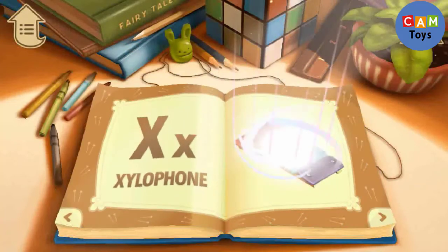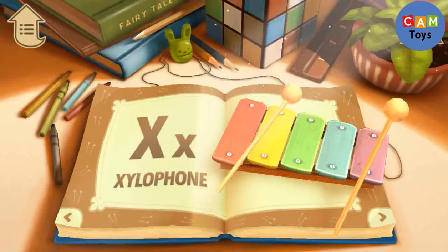X. X is for Xylophone. Can you play the xylophone?